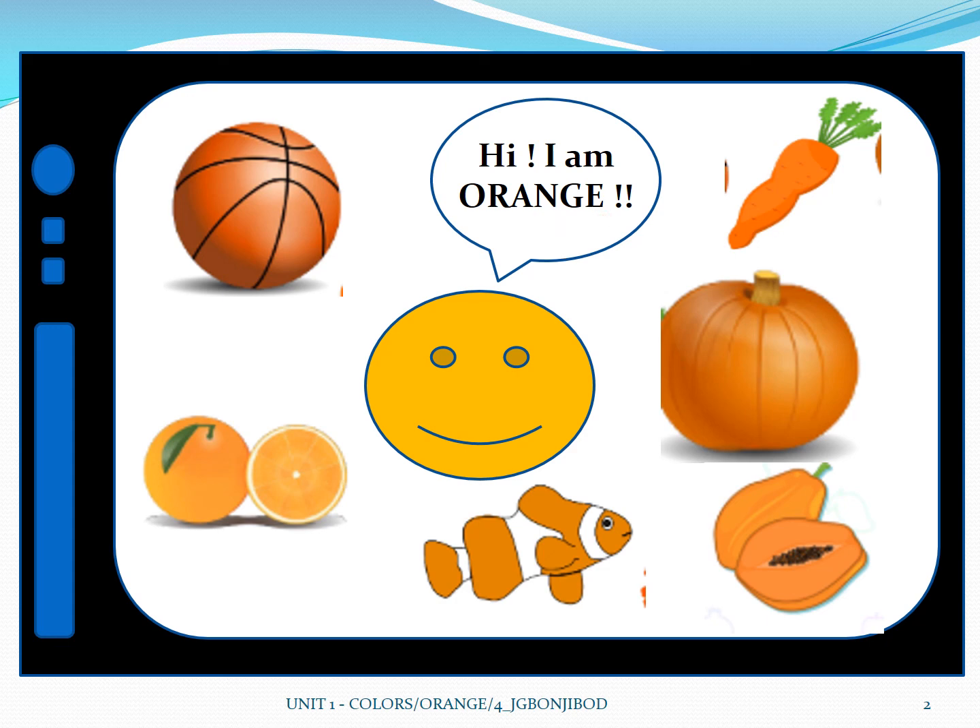Good job! Now do you have other orange things in your home? You do? Okay.